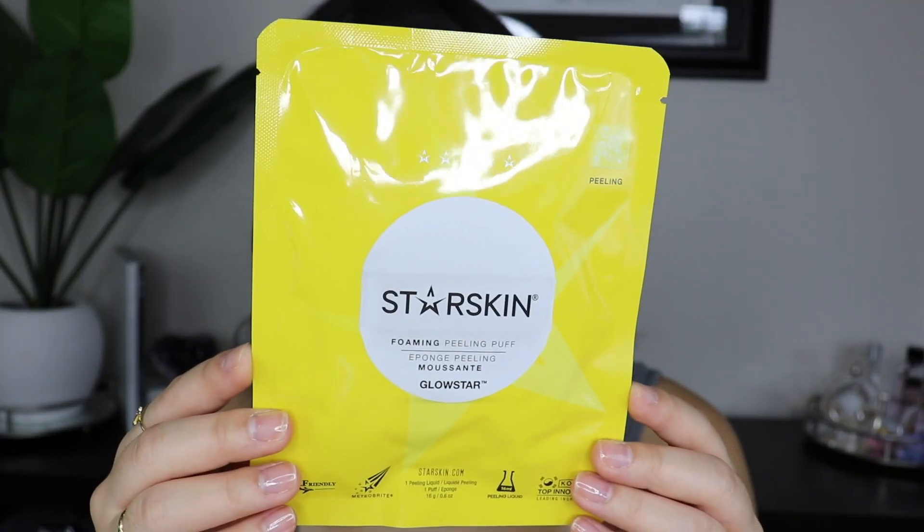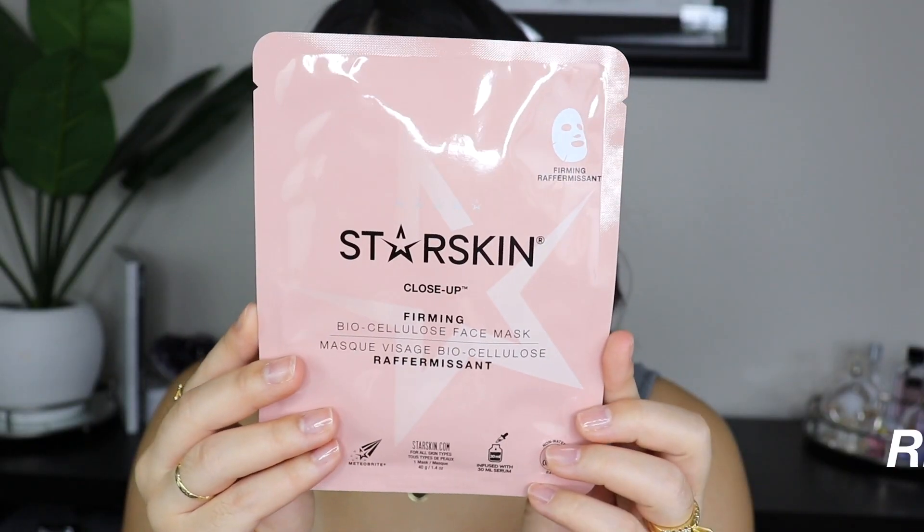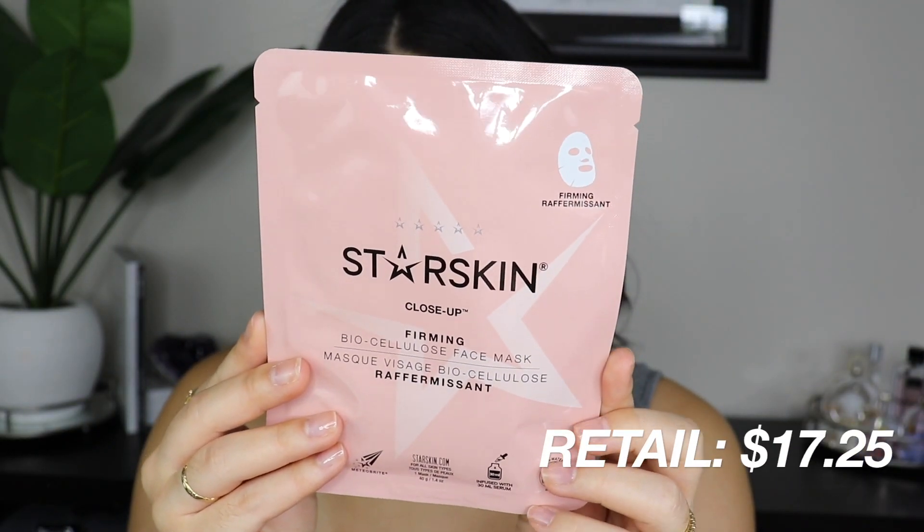This month's theme is to radiate positivity — from trying a bold new hairstyle to finding the perfect fall lip color. The first two things I got are by Star Skin: the Star Skin Foam Peeling Puff and the Close-Up Firming Biocellulose Face Mask. The foaming peeling puff is soaked with vitamin C and alpha hydroxy acids to gently remove dead skin cells and acne-causing debris.